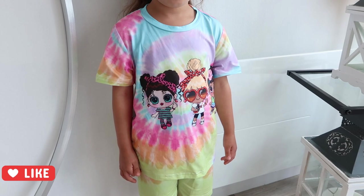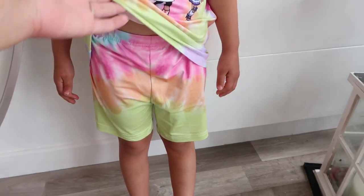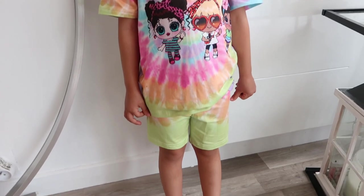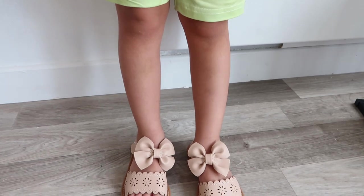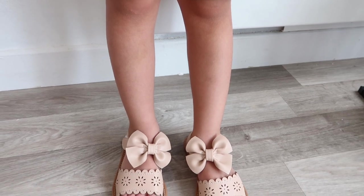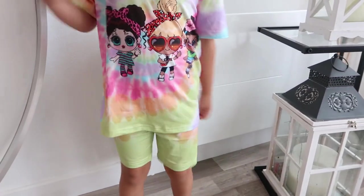Now for my youngest daughter — I chose this outfit myself, it's so cute. It's a LOL doll-style t-shirt with little cycling shorts. Very summery and multicoloured. I also got her small beige sandals with big bows and little details on the front — velcro straps, I love them. She looks like a rainbow!